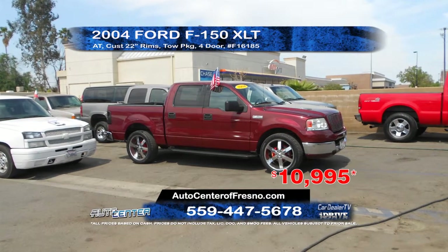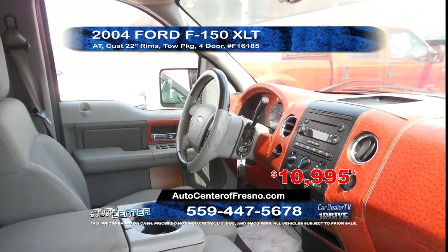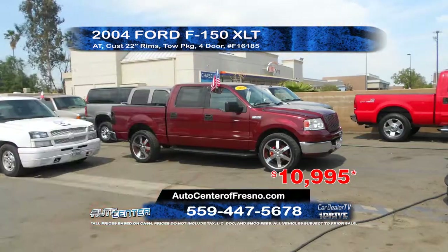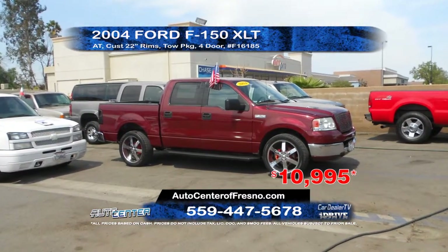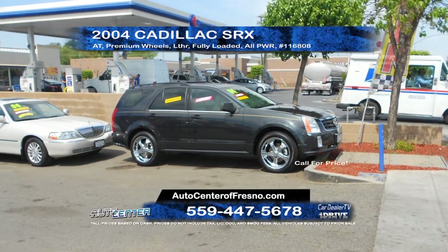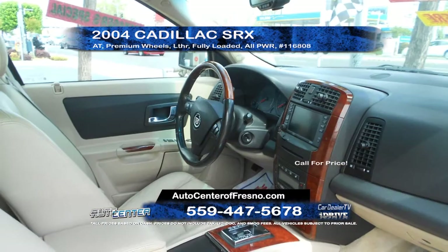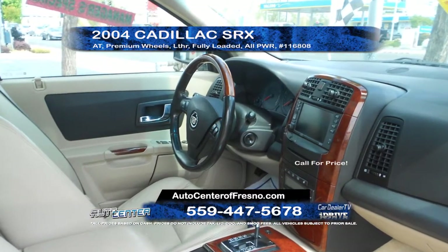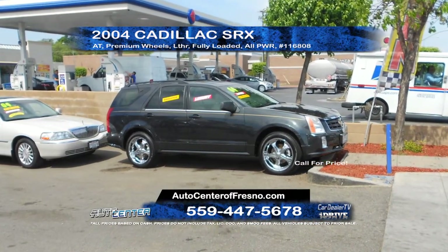Auto Center is offering this 2004 Ford F-150 Super Cab XLT. It comes equipped with an automatic transmission, custom 22-inch rims, and a tow package. Priced to sell at $10,995. From Auto Center, we have a 2004 Cadillac SRX. This vehicle features automatic transmission, premium wheels, full power options, and leather interior. This vehicle is fully loaded and priced for quick sale. Call today for more information.